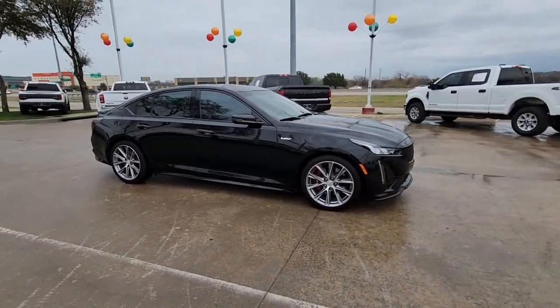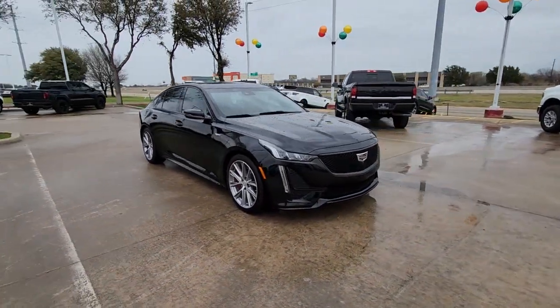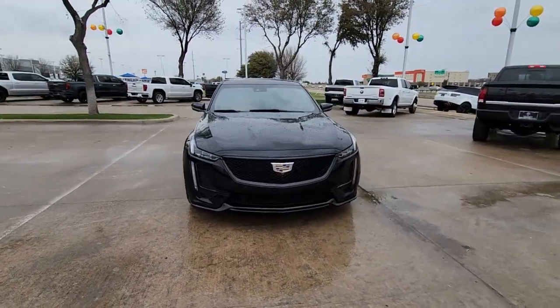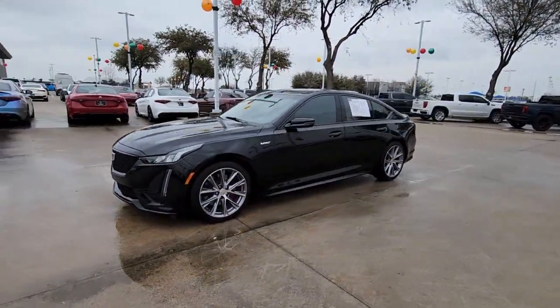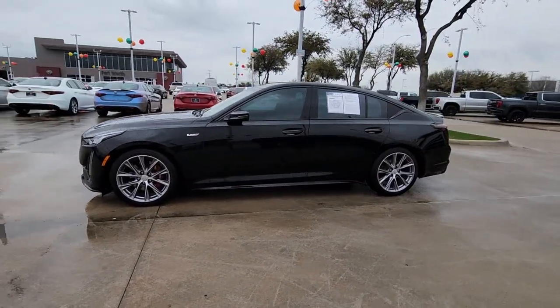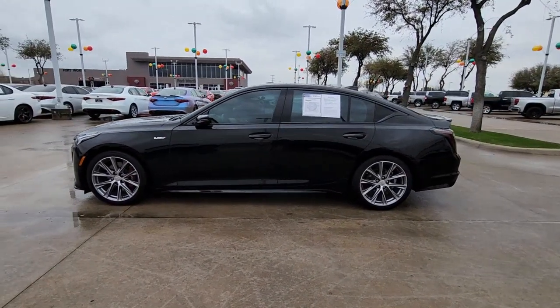Designed with enthusiasts in mind, its spirited performance guarantees back-road thrills while its impressive suite of upscale amenities lets you make everyday journeys in relaxed comfort. The following are some of this vehicle's highlighted options.